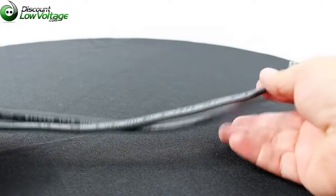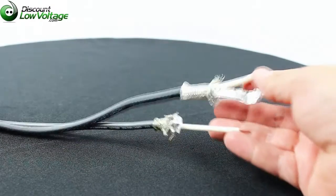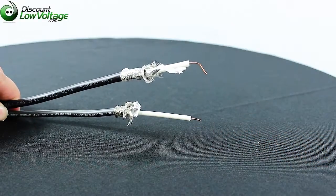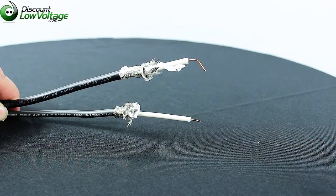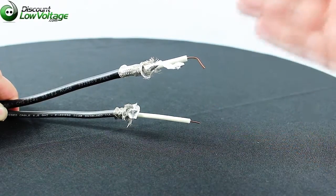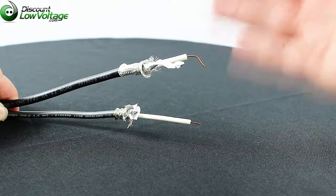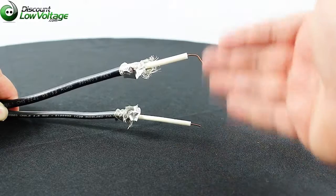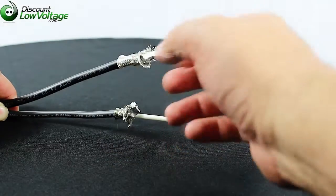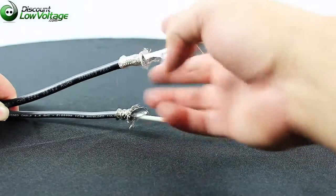Both cables are PVC rated. They both have a bare copper center conductor — not copper clad — so the signal is actually going to be better on long runs. The insulation and foam are the same on both, and the shielding is the same: you have a foil shield and also a braided shield.